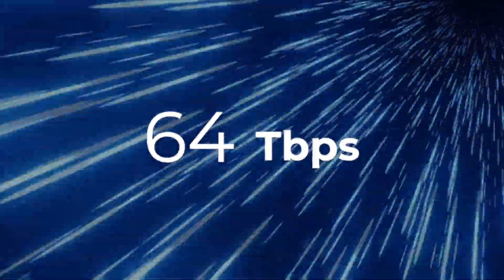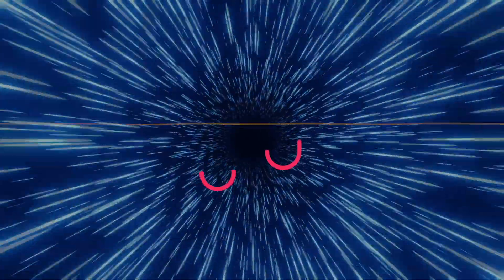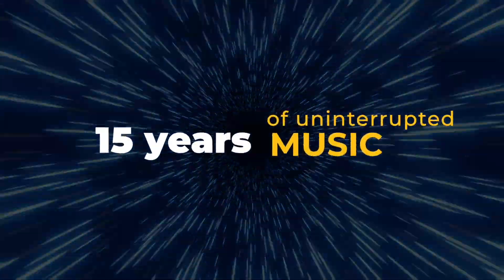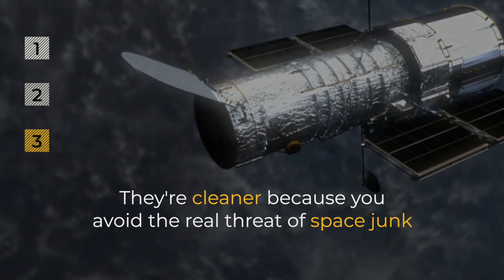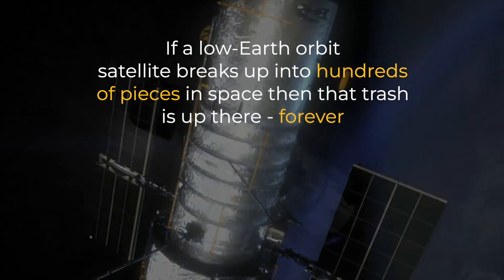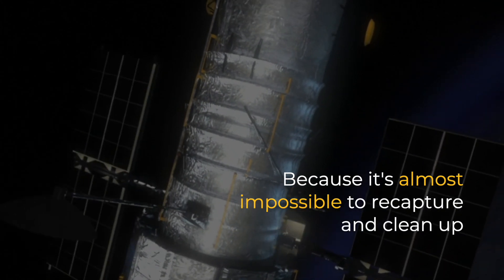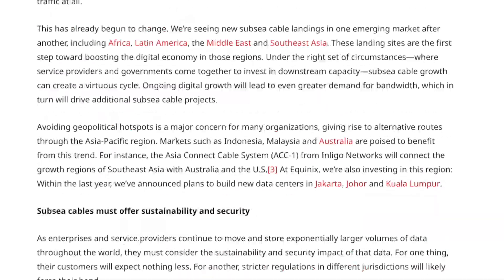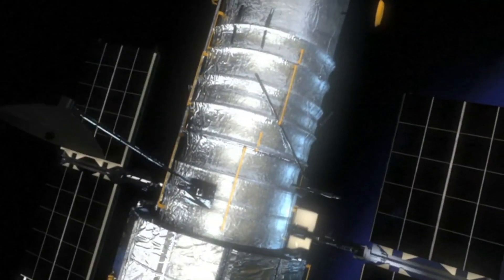To give you a sense of the speed, the cables can transmit 64 terabits every second — enough to store 2 million 4-minute MP3 files. That's 15 years of uninterrupted music every single second. Three: they're cleaner because you avoid the real threat of space junk. For example, if a low-Earth orbit satellite breaks up into hundreds of pieces in space, then that trash is up there forever because it's almost impossible to recapture and clean up. About 15% of all satellite launches fail, so space junk is a very real problem.